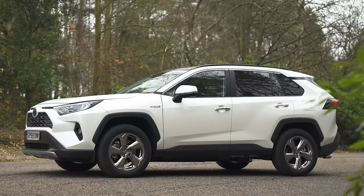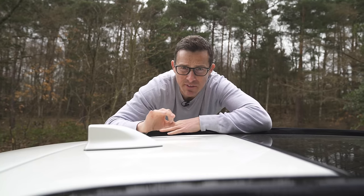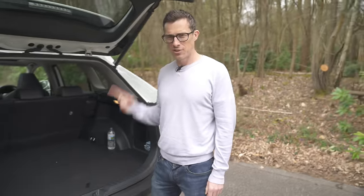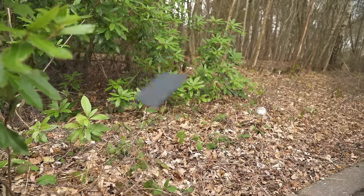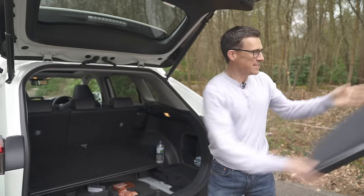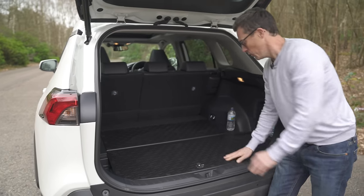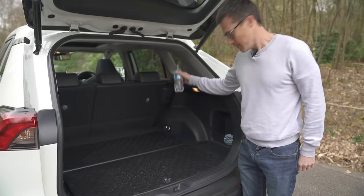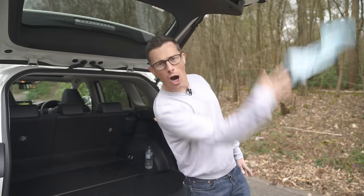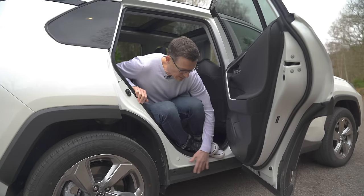Now five good things. First: the bumps on the roof are specifically designed to help airflow across the top of the vehicle, reducing drag at speed and improving economy. Second: the car's load cover is hidden underneath the false floor until you need it — brilliant. Third: you can reverse the floor to get a wipe-down surface, perfect if you're carrying a dirty dog.